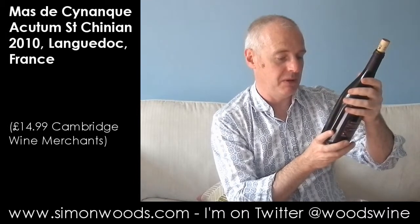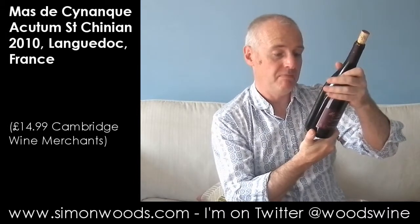Hi there, Simon from SimonWords.com. Saint-Chinian, Masse du Sinanque, Acutum, 2010. Syrah 60%, Mourvèdre 20%, Grenache 20%. And anyway, let's give it a go.